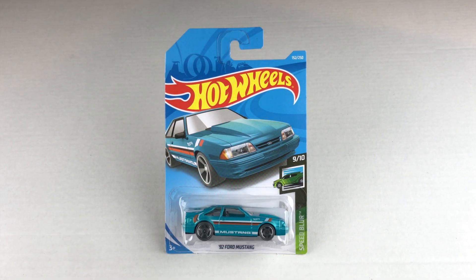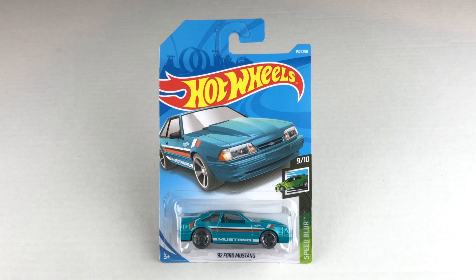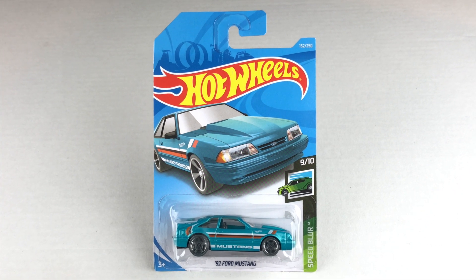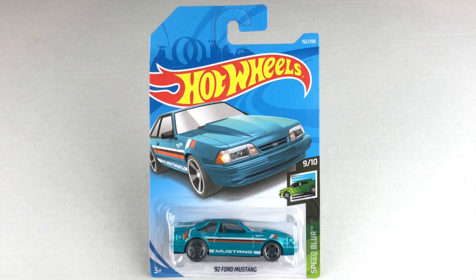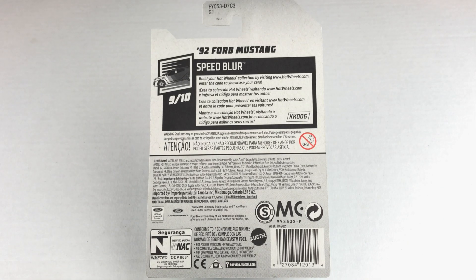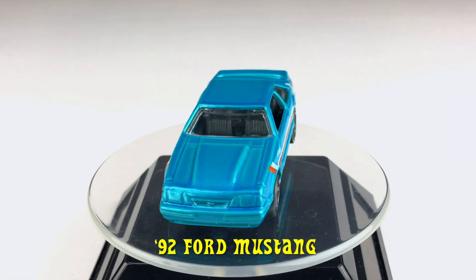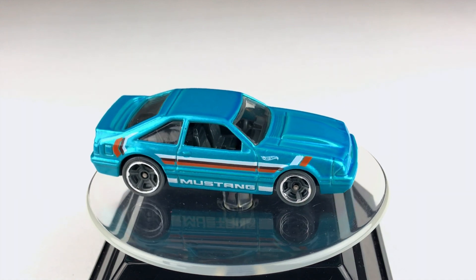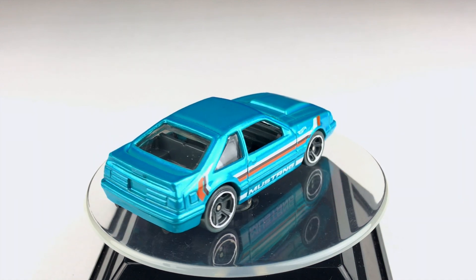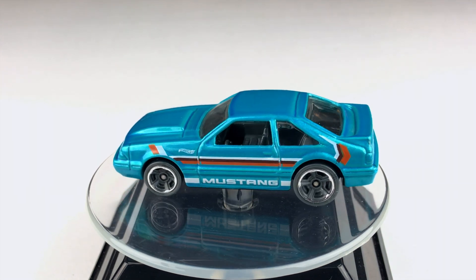My first Mustang is from 2019, from the Speed Blur Series, number 9 out of 10 — it's the 92 Ford Mustang. If you'd like, you can pause it right here to have a look at the back of the packaging. Here's the 92 Ford Mustang on the turntable. It has a metal body and a plastic base. Its color is Metal Flake Aquamarine Blue. It has some very nice tampos, sporting a white Mustang and a Hot Wheels logo on the side. If you hadn't noticed, the color of the wheels are gray.